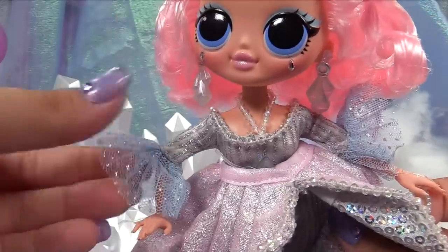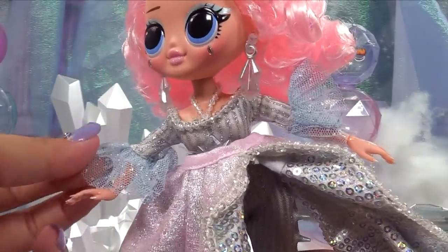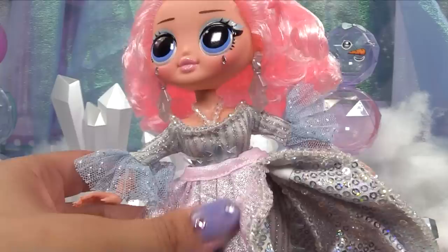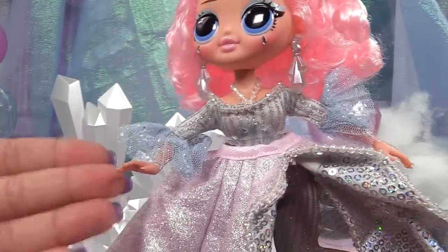Her top is a silver striped sparkly top and she's got bell sleeves with silver sparkles — they're baby blue. She's got all of Crystal Queen's colors: the baby blue and a bit of silver, which gives her the difference of the OMG big sister, because Crystal Queen doesn't have any silver on her. But it goes really nicely with the color theme.